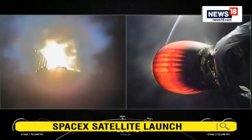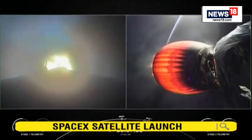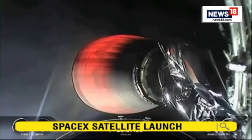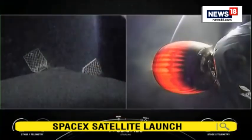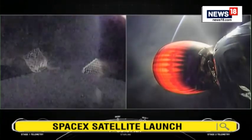For this burn, we are igniting three of the Merlin engines, which helps slow down the first stage. Stage one entry burn shutdown, as we start hitting the top of the Earth's atmosphere. From here on, we've got enough atmospheric force where those grid fins that we saw deploy earlier will help guide the first stage towards our drone ship.